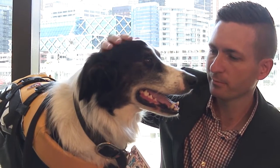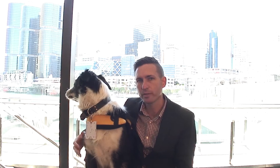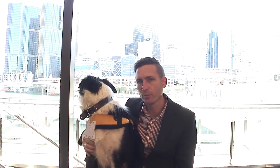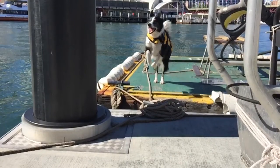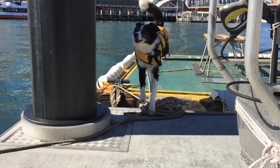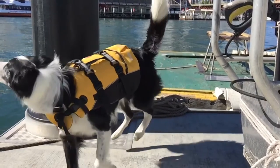This is Bailey. He's our three-year-old border collie. Here at the Australian National Maritime Museum, we got Bailey for seagull chasing. He came from Australian Working Dog Rescue as a rescue dog. We're not sure of his background, but we found him on their website. We were looking for a dog to scare away seagulls, and he happened to have a good background in chasing birds, so we took him on board.